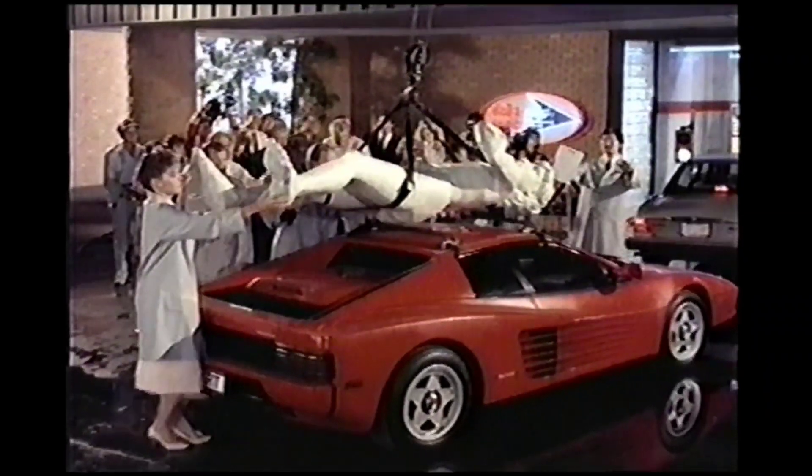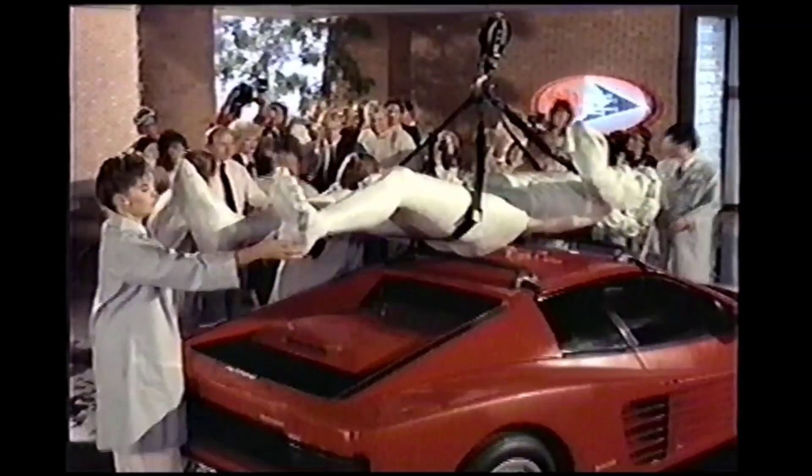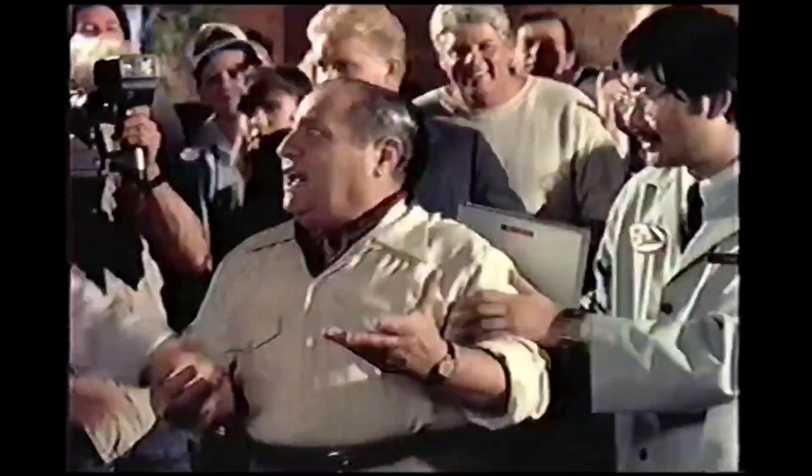We're strapping Michelangelo's David to this Ferrari and sending him through a Deltasonic wash, all to prove that our new sonic wash system is absolutely safe.